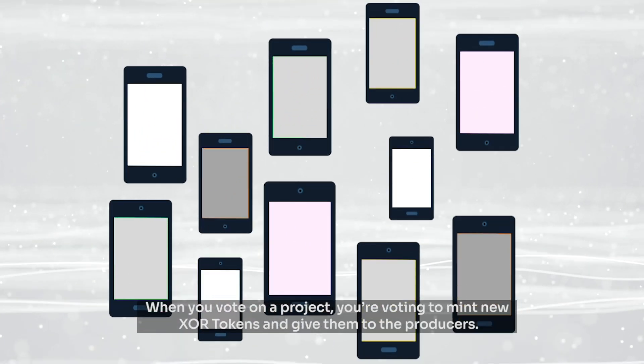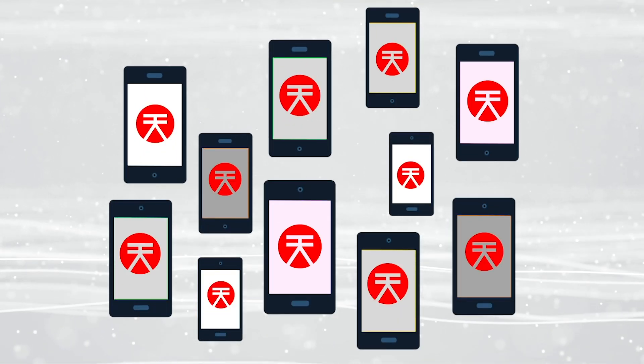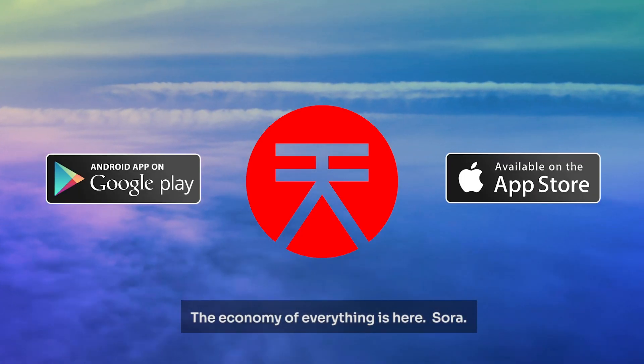When you vote on a project, you're voting to mint new XOR tokens and give them to the producers. If the project you voted for passes, you also get some of the newly minted XOR as a reward for yourself. The economy of everything is here — Sora.